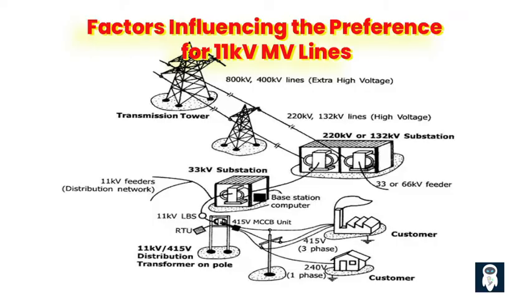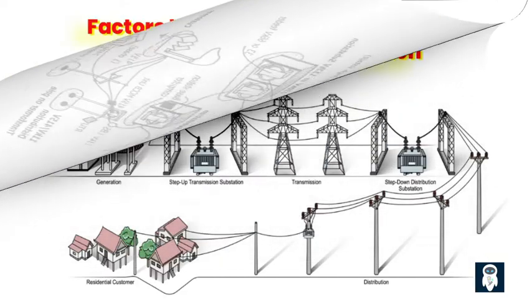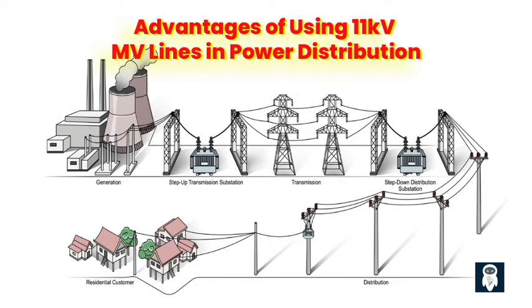Flexibility and Adaptability in Power Distribution Networks. Another advantage of 11 kV MV lines is their flexibility and adaptability within power distribution networks. They can easily be integrated into existing systems or expanded to meet growing demand. This flexibility allows for efficient network planning and the ability to optimize power distribution based on specific requirements. Using 11 kV MV lines in power distribution also offers improved voltage regulation, ensuring a stable supply of electricity. The lower voltage levels enable better control over voltage fluctuations and losses, resulting in a more efficient and reliable distribution system.